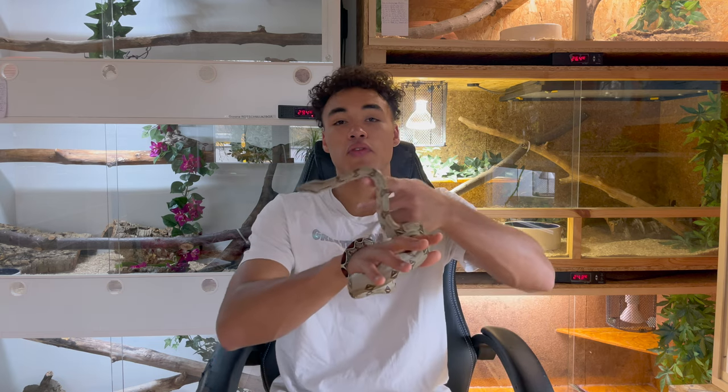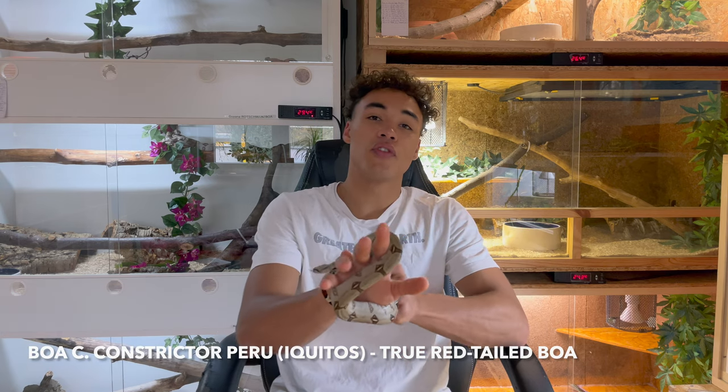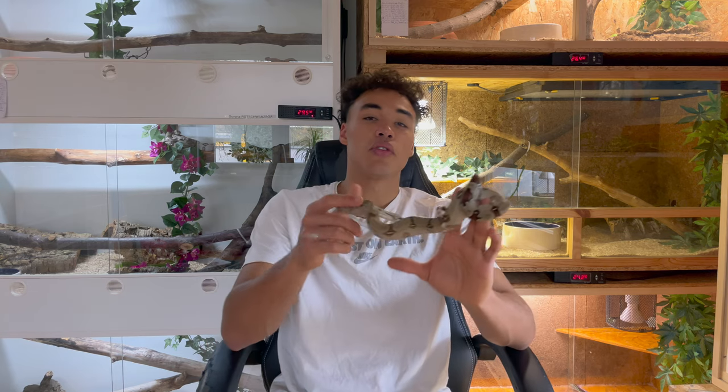What is going on guys, this is Jim from Locality Boas, welcome back to another video on my channel. In today's video I want to introduce you to another locality I've just recently added to my collection. In my hand I have my beautiful female Ikidos Peruvian True Red Tail Boa, produced last year by my good friend Udo Wagner from True Locality Jewels.